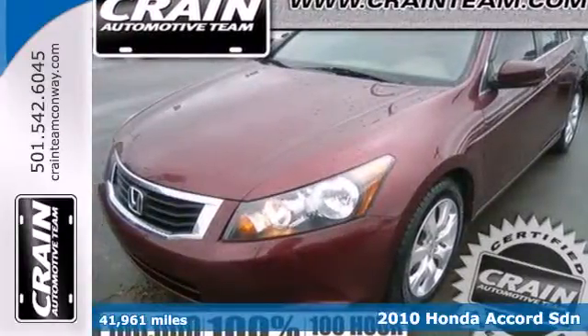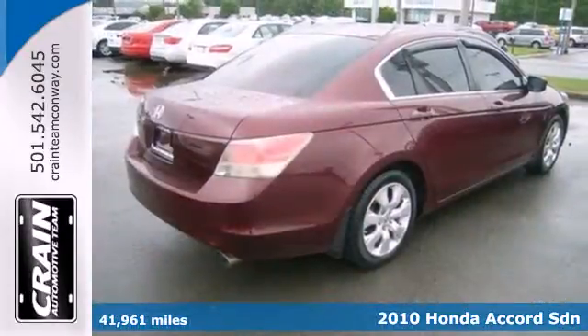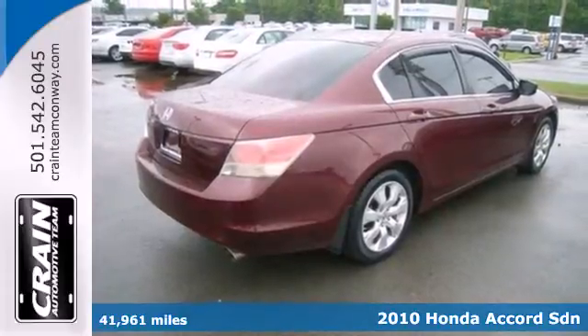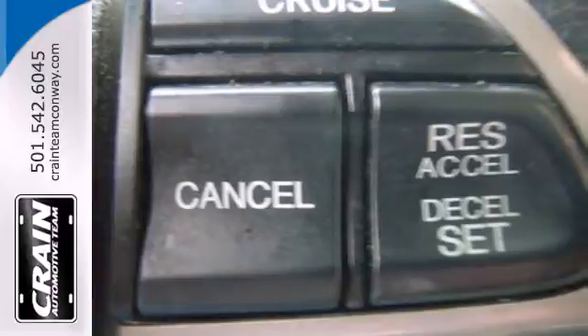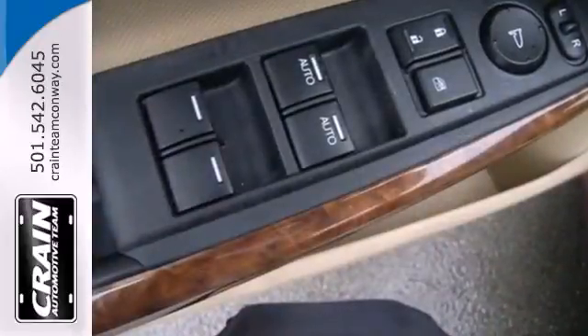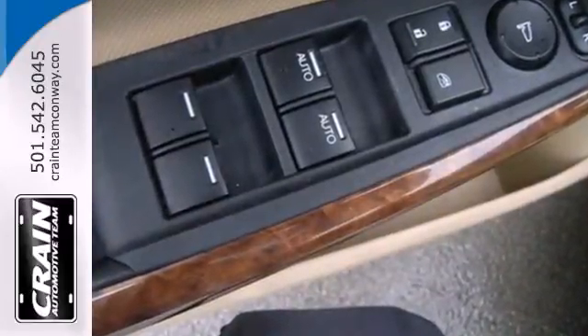Here's a 2010 Honda Accord. The roomy and refined Accord is loaded with standard amenities including tilt and telescopic steering wheel, variable intermittent wipers, 16-inch steel wheels, stability control and front and rear head airbags.